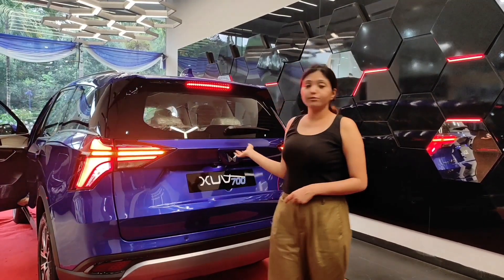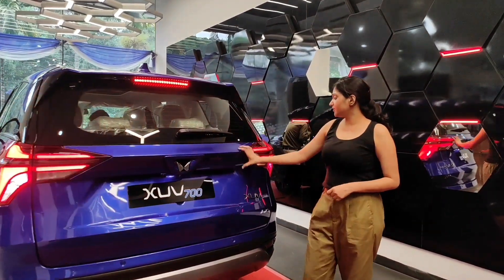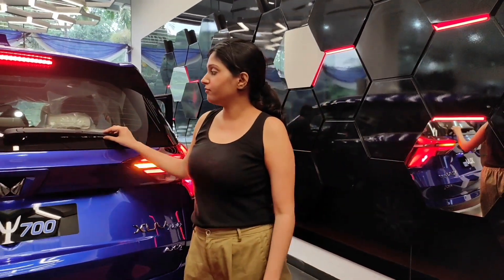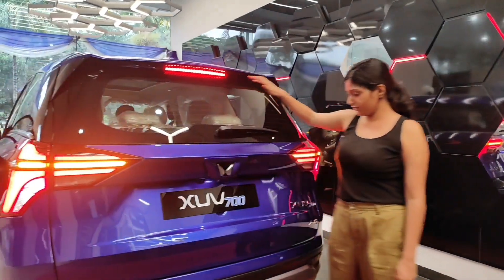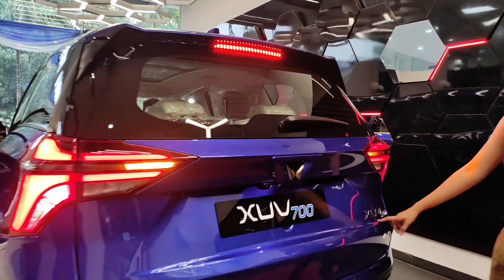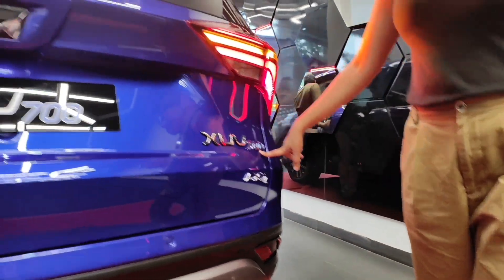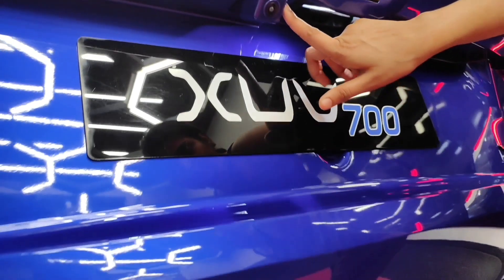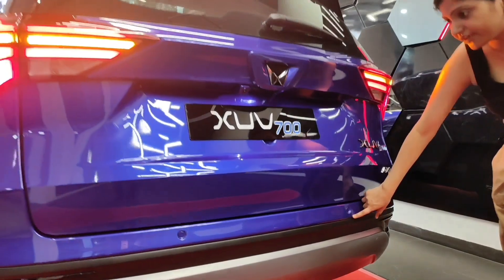The rear side of the car looks quite balanced and I personally like it. These are arrowhead rear lamps. This is the wiper, defogger, and brake indicator. Here is the XUV700 badging and the Mahindra logo. We can see the rear camera here, and there are two sensors on the rear side as well.